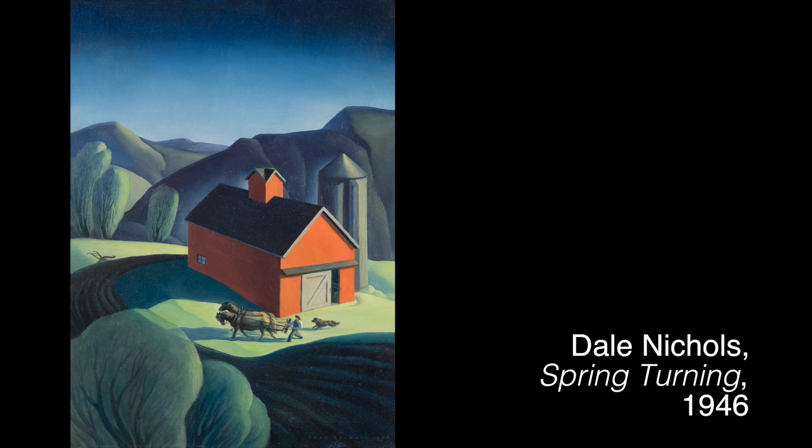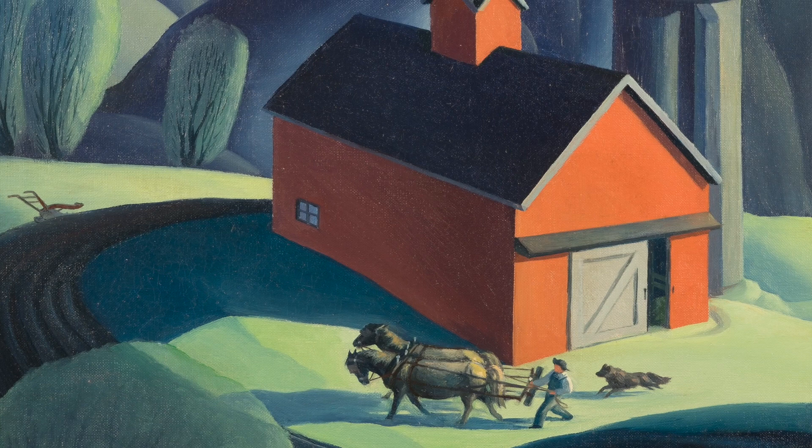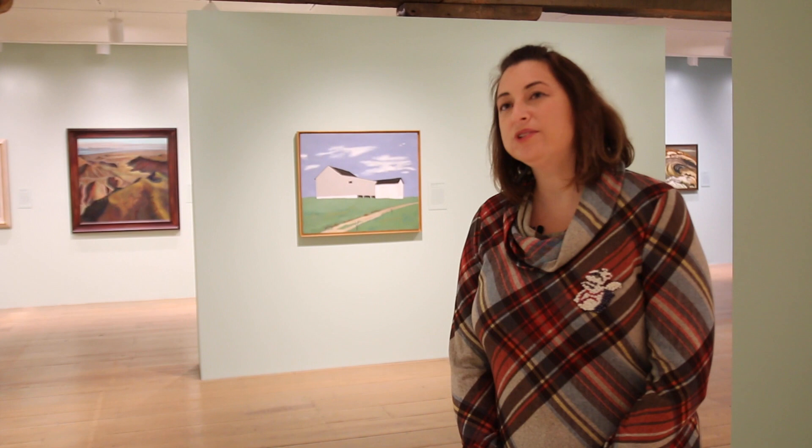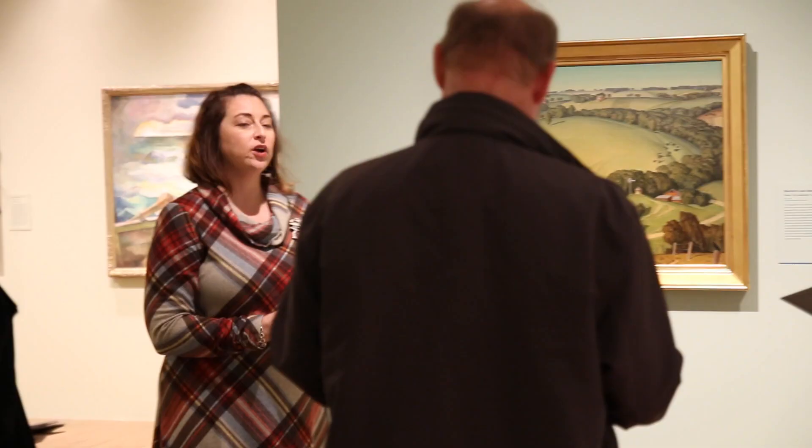This work by Dale Nichols takes landscapes that a farmer would see every day but then applies a modernist style to them — by that I mean he turns the silo into this smooth cylinder. One of the goals of this exhibition is to come away with the understanding that rural America and rural life was just as important to artists in the 1920s, 30s, and 40s as what was going on in the cities.